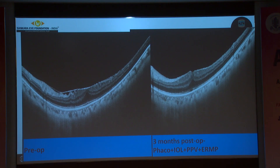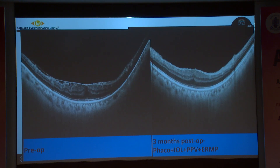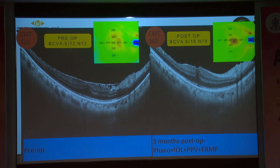He underwent a combined uneventful phaco-IOL with vitrectomy surgery with ERM peeling. As we can see, the anatomical outcome looks good. The ERM is well peeled and the foveal contour is normalizing. But the central macular thickness, to our surprise, increased from 335 microns to 367 microns and the best corrected visual acuity dropped by one line.